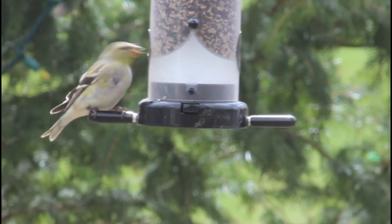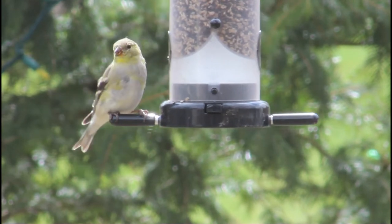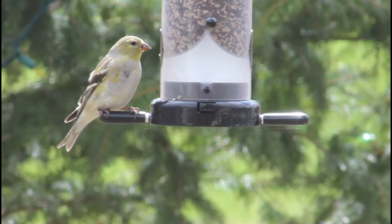American goldfinches often fall victim to diseases that are commonly spread by contamination of food or water. To help prevent this, clean feeders and bird baths regularly.